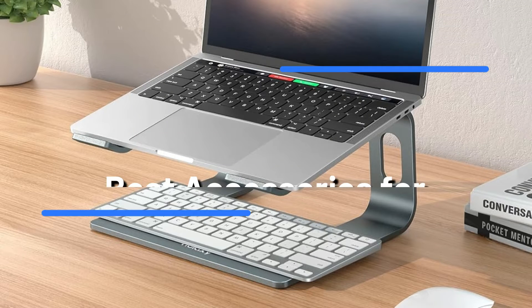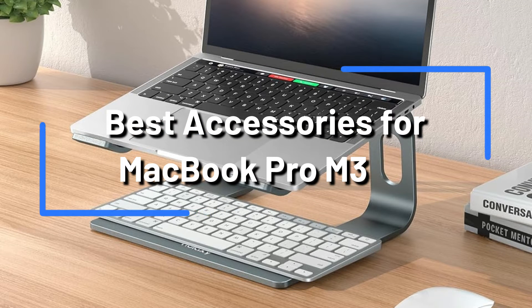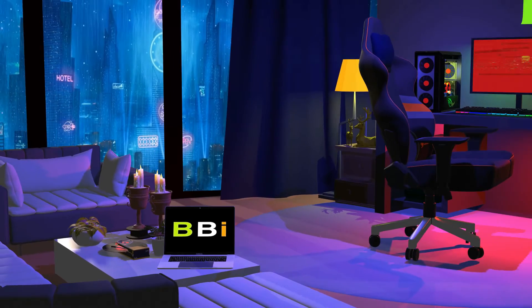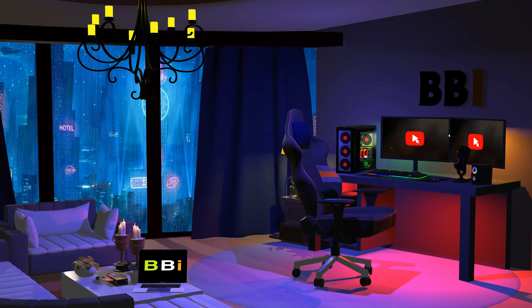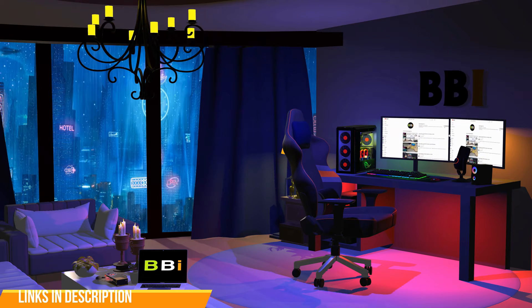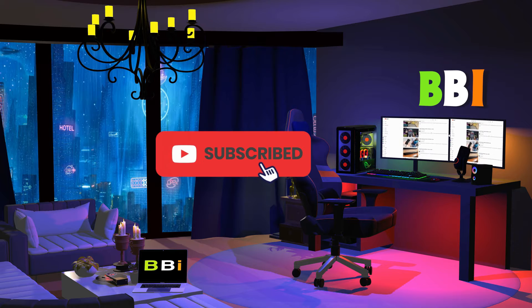We'll talk about the top five MacBook Pro accessories in this video to help you get the most out of your machine. Welcome to Best Budget Info, where we review tech products to help you make the best purchasing decision. Our team stays busy to keep you updated on the latest tech trends. To purchase the right product, check out the links in the description and subscribe to my channel.